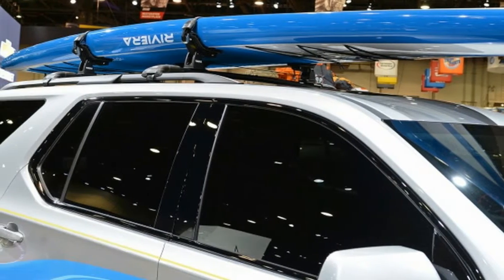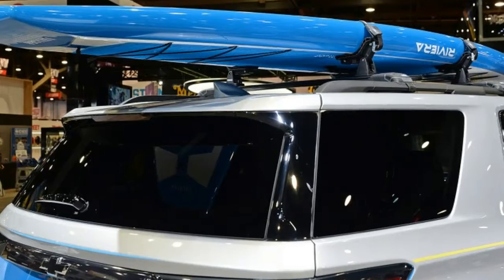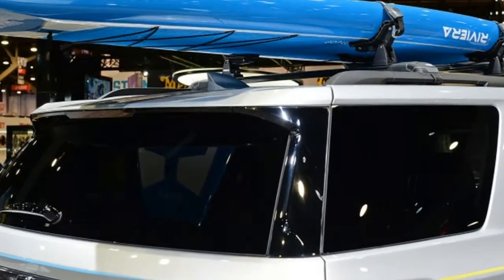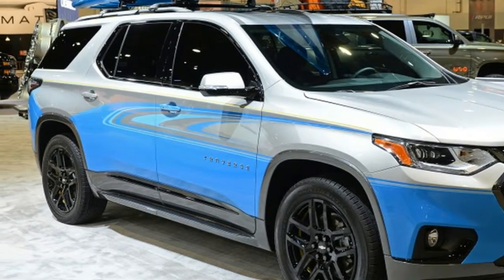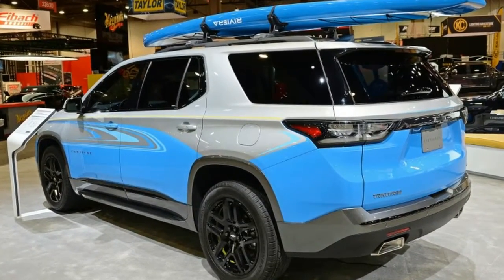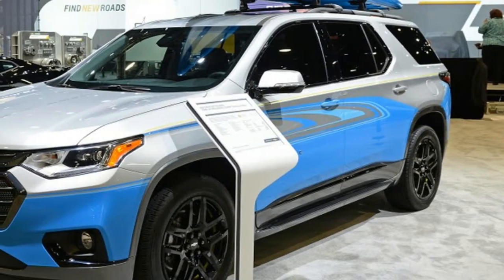The Traverse is the latest and largest crossover from Chevrolet. If you need space for people and cargo, nothing short of a van is a better solution. The Traverse SUB is fitted with a Thule roof rack and a stand-up paddleboard from Riviera Paddle Surf. The lower half of the body is painted in a bright blue paint.